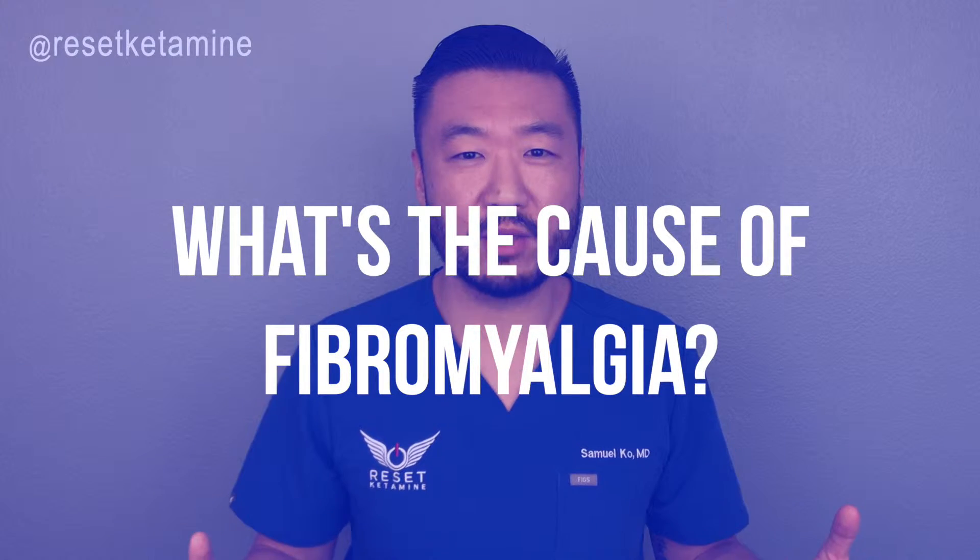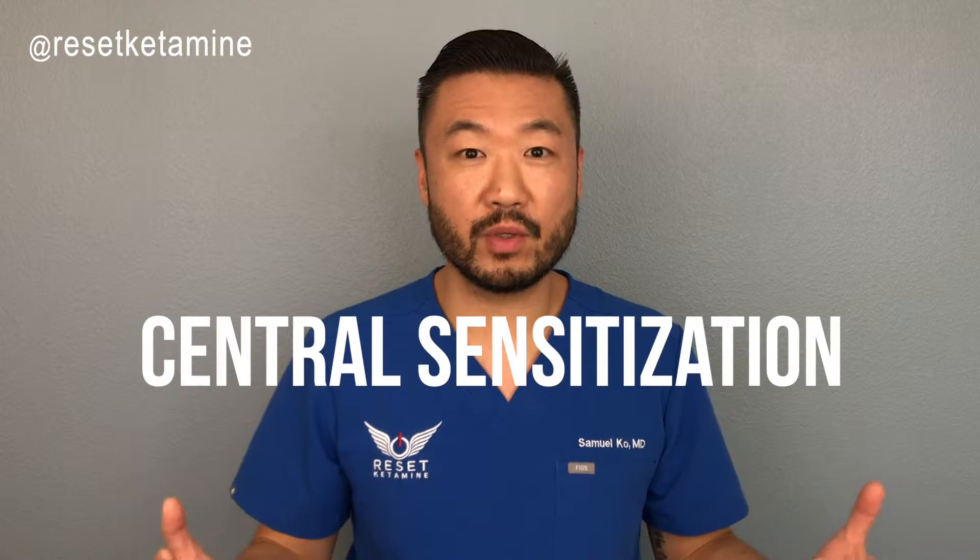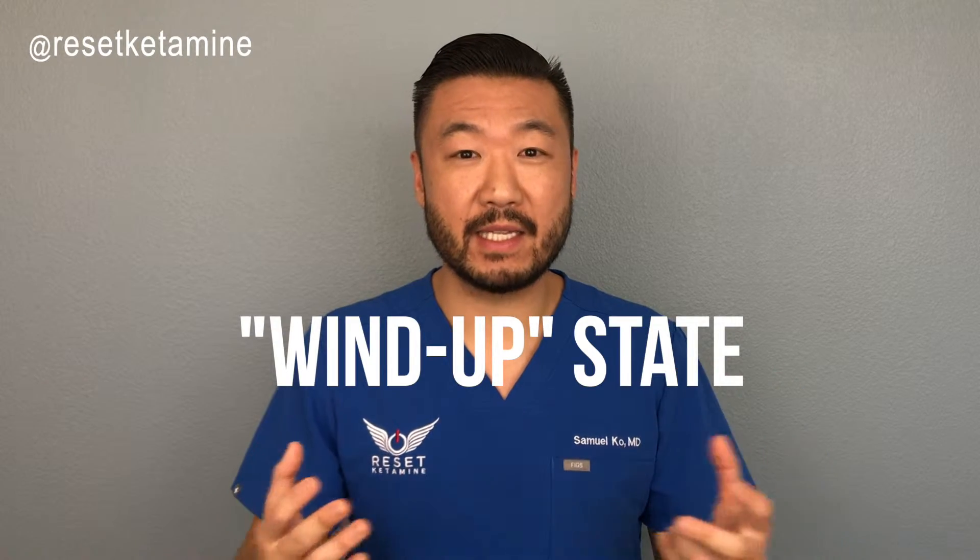What's the cause of fibromyalgia? One of the main hypotheses is something called central sensitization. Central sensitization refers to a process where the central nervous system gets into a wind-up state, meaning it's persistently stimulated at a higher level than in a normal central nervous system. A person with fibromyalgia might get very mild to moderate touch, but that would cause an exquisite amount of pain because the pain receptors have become hypersensitized.